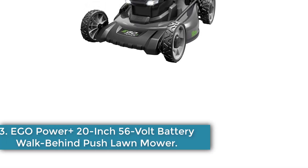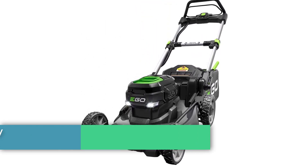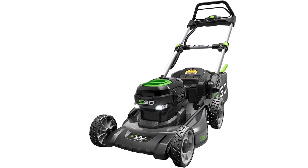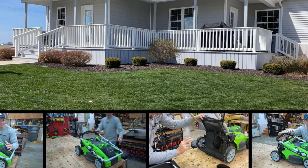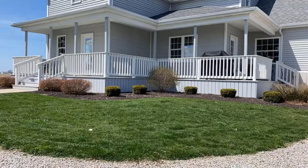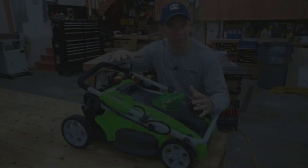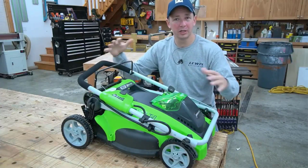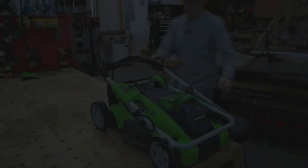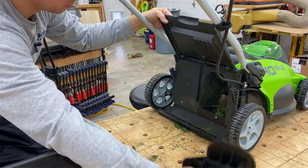Number 3: Ego Power Plus 20-inch 56-volt Battery Walk Behind Push Lawn Mower. If you have a flat lawn, you might not mind a traditional push mower, and the Ego Power Plus is a top choice in this category. Not only is it reasonably priced, but it offers one of the longest run times and shortest charging times you'll find among today's battery-powered mowers. Its 56-volt battery can run for up to a full hour, and when the battery is drained, it can be charged back up in just 40 minutes.